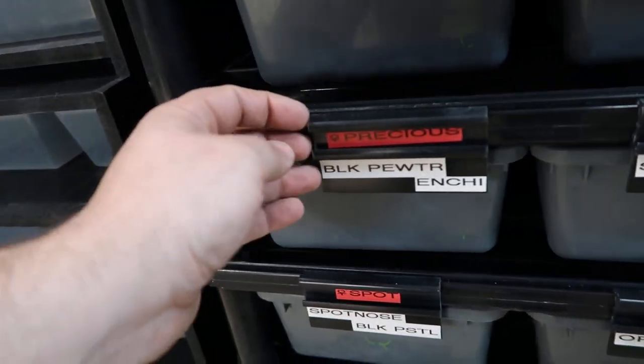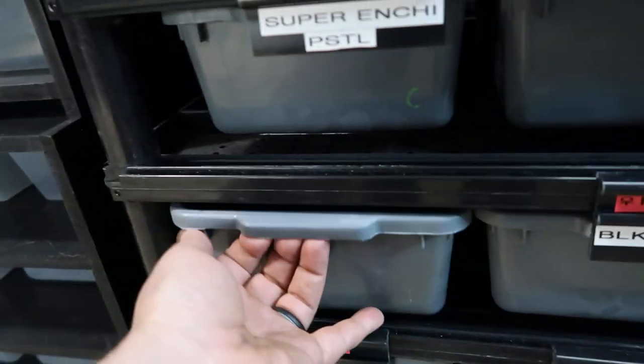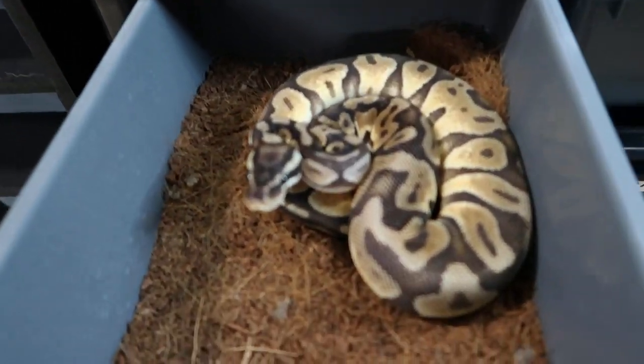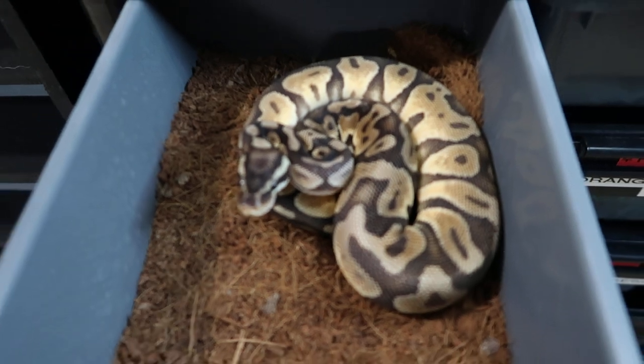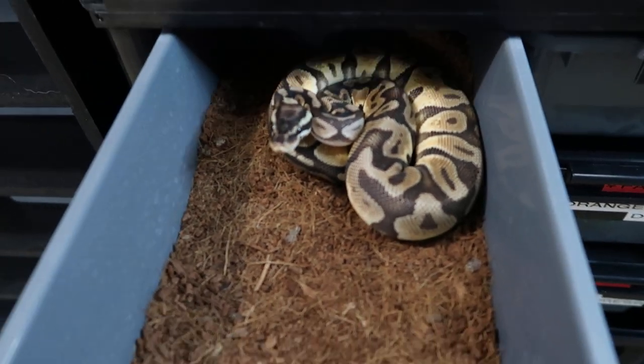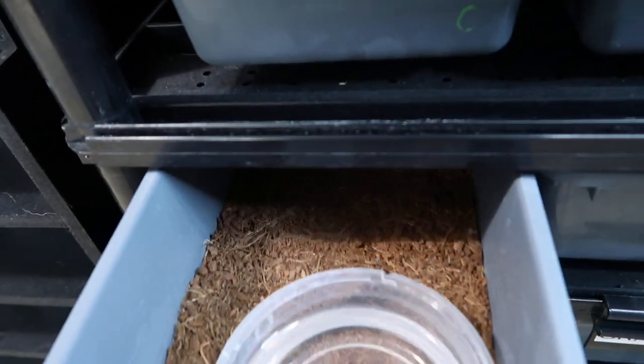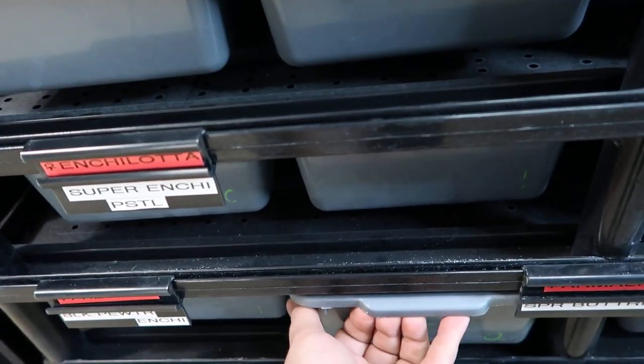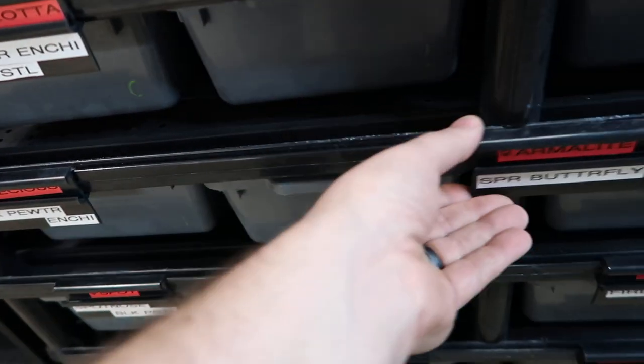Next is Precious — she's a Black Pewter Enchi, and she is very pretty as well. And that Black Pewter is a Pastel Black Pastel.